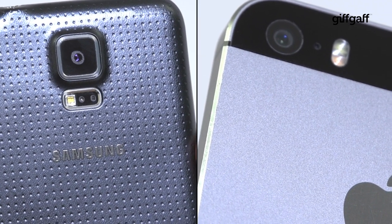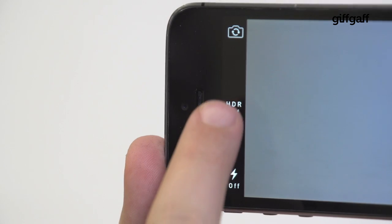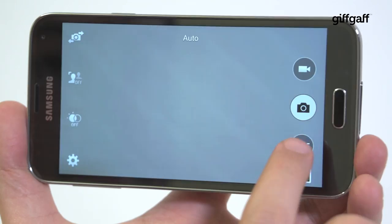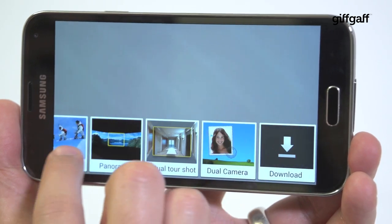Perhaps the biggest battle between these two phones is in the camera department. The iPhone's 8 megapixel shooter is a great all-rounder with HDR mode, slow motion video recording and filters built in. The S5 meanwhile supports a massive 16 megapixel sensor and more features than you can count.